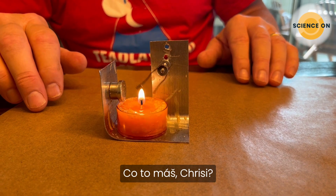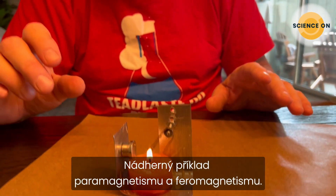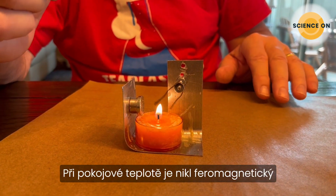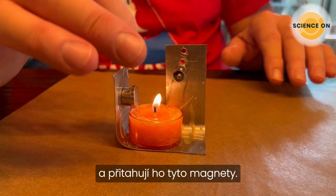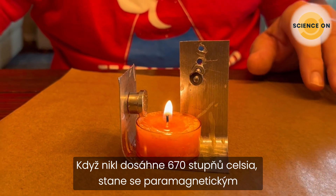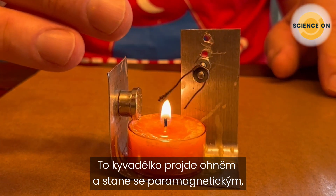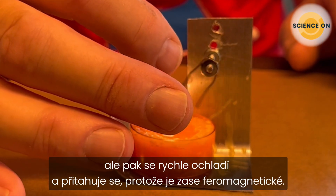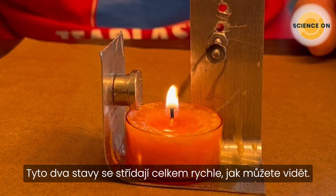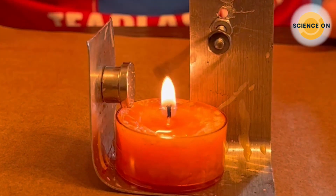Chris, what have we got going here? This is known as a Curie point engine — a beautiful example of both paramagnetism and ferromagnetism. At the end of this little copper pendulum is a sample of nickel. Nickel at room temperature is ferromagnetic and is attracted to these magnets. However, when the nickel reaches a temperature of around 670 degrees Celsius, it becomes paramagnetic and is not as strongly attracted. So it goes into the flame, becomes paramagnetic, falls, then cools rapidly and is again attracted because it is once again ferromagnetic — cycling between those two states quite rapidly. It's a beautiful example of the two types of magnetism working in concert.